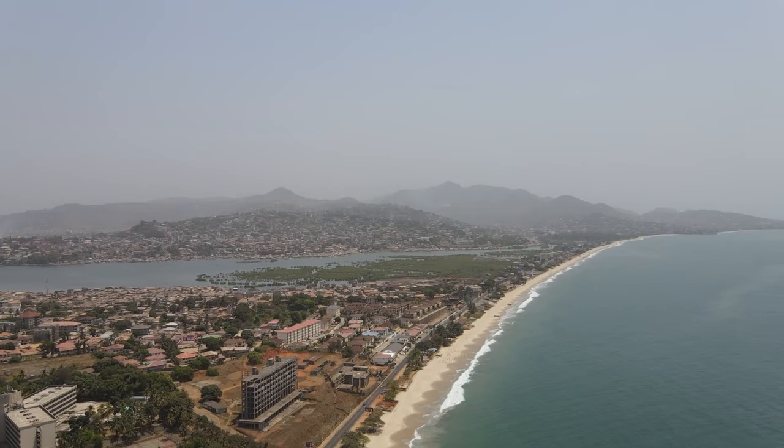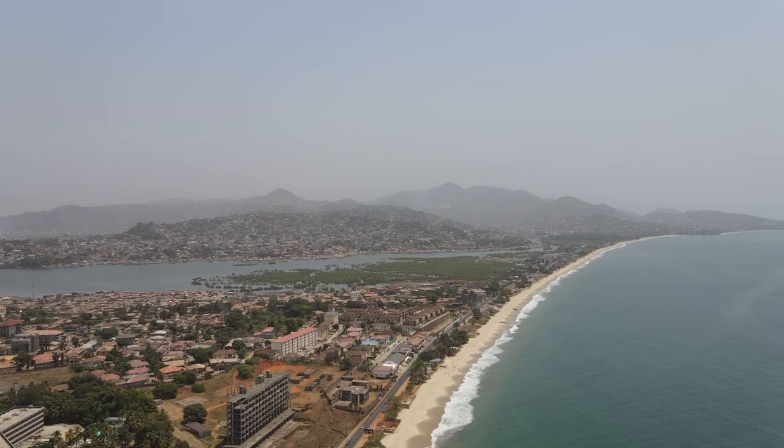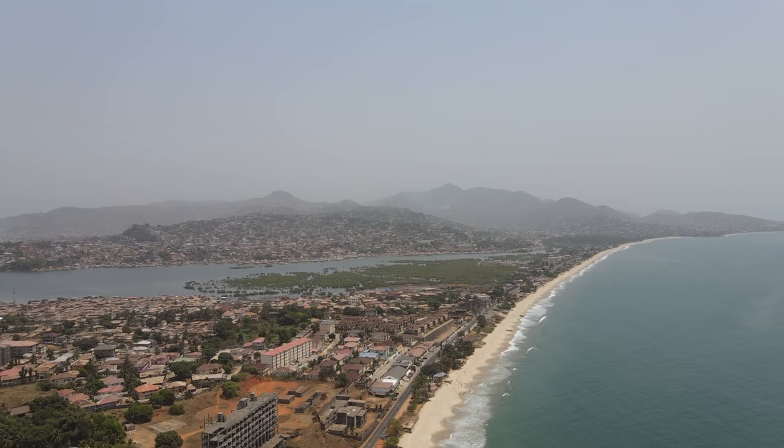I had a blast in Freetown, Sierra Leone — one of the most fun cities I've visited. Good food, great beaches, friendly people, and perfect weather. I'll definitely be back.